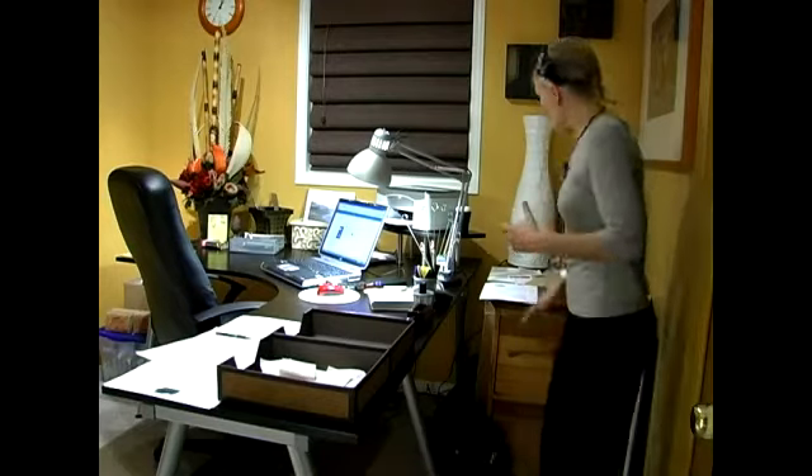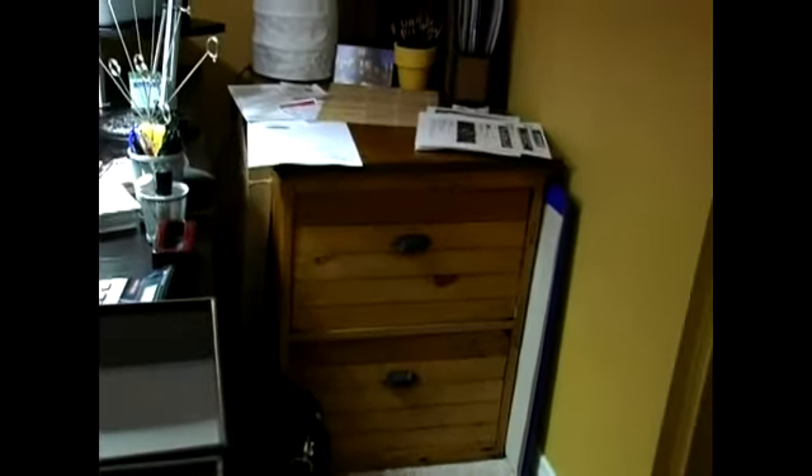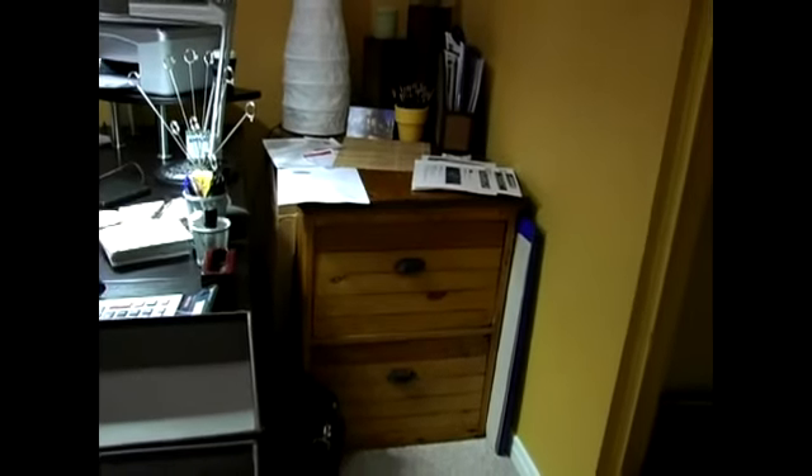But if you don't like the traditional filing cabinet, you can opt for different things. In this case, we've taken an old antique and turned it into a filing cabinet.